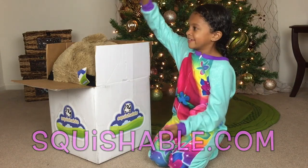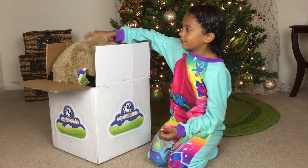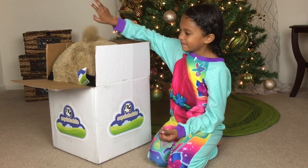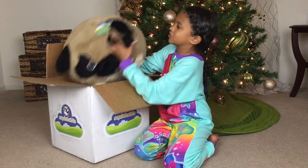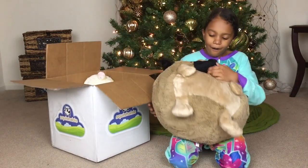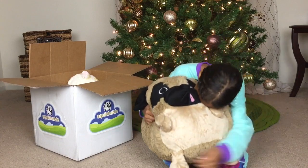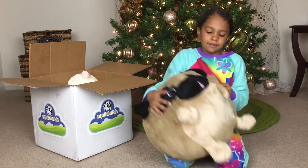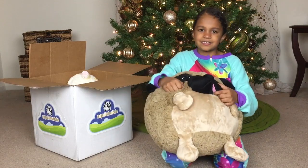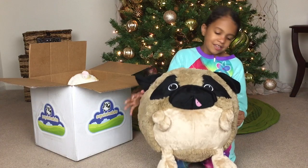We can see that something trying to get out of the box has a little tail. Go ahead and get it out — it's gigantic! So it's one of the big ones. Oh my gosh, what is it? It's a little pug — well, actually it's a big pug. Look at his face — his tongue is sticking out! Let me see his face. There we go. He's so cute.